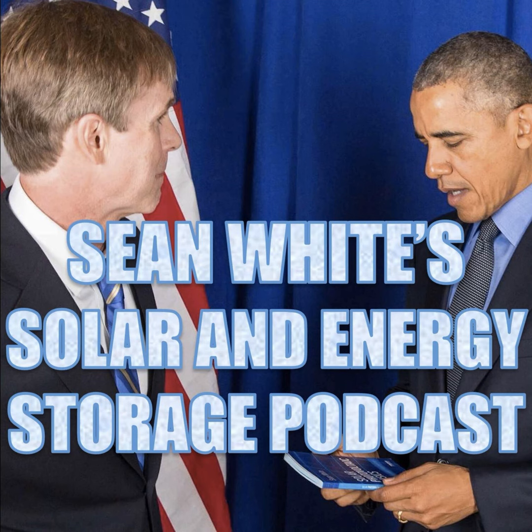Hello and welcome to Sean White's Solar and Energy Storage Podcast. This is going to be our final episode of PV Markets and Applications, Part 3. In this episode, we're going to learn about AC PV modules, direct PV systems, water pumping with PV, self-regulating PV, hybrid PV systems versus hybrid inverters, and the Solar Living Institute.